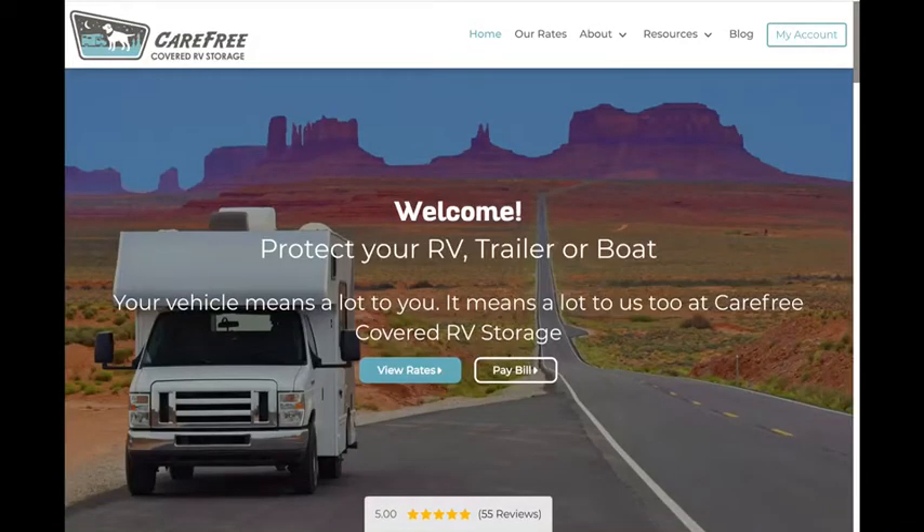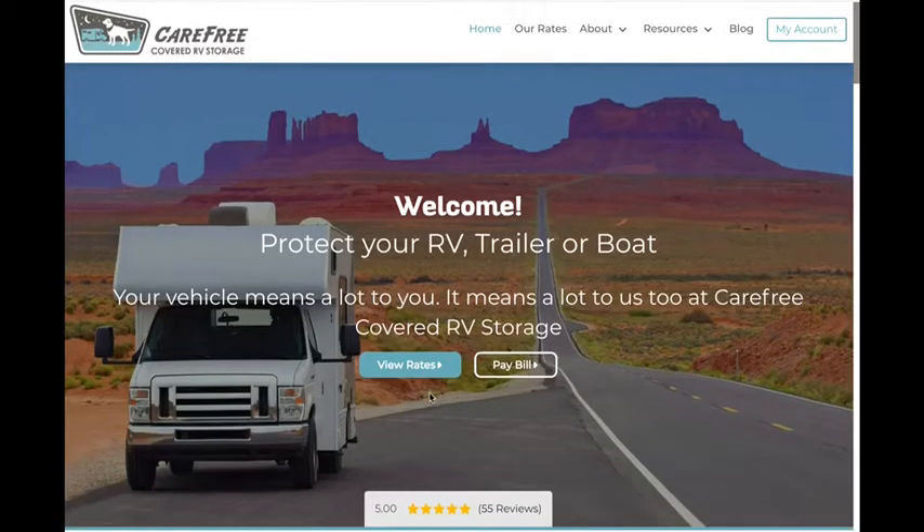Welcome to our new full-service website. We're glad you're here. Your vehicle means a lot to you and it means a lot to us too at Carefree Covered RV Storage. We encourage you to take a look around our little corner of the internet to help enhance your rental experience with us. Here are just a few of the highlights of what our website offers.